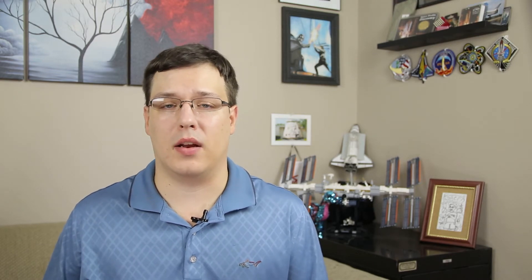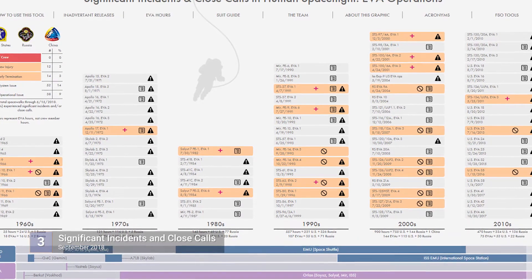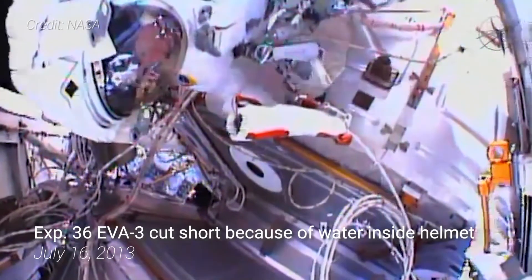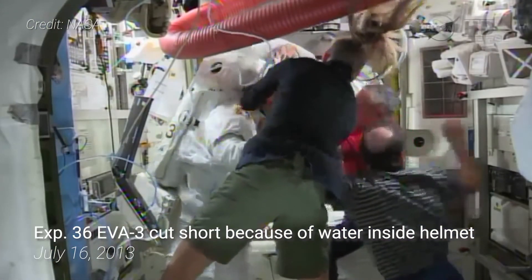Spacewalks are among the most dangerous aspects of any spaceflight. As such, NASA takes extreme precautions to ensure the safety of its crew. No astronaut has ever died while performing a spacewalk. However, that doesn't mean there haven't been issues. According to NASA, in the more than 50 years of spacewalk activity, 20% have had some form of significant incident or close calls, two of which involved excessive water buildup in the suit's helmet, forcing early termination of those spacewalks.